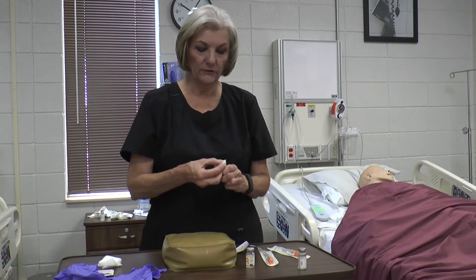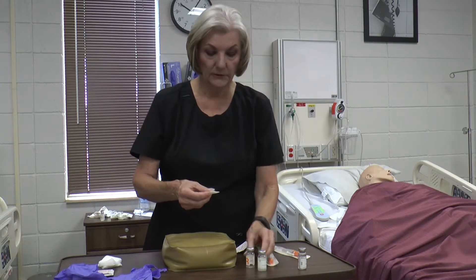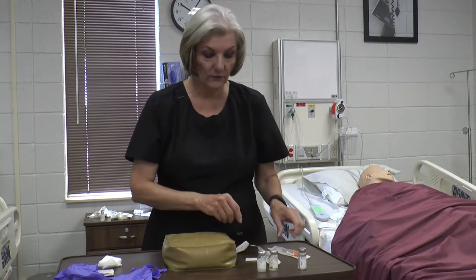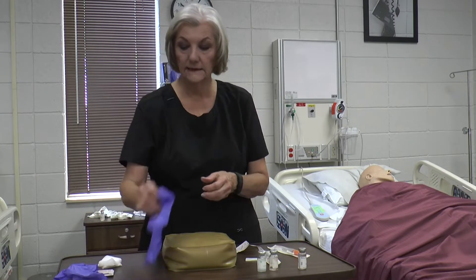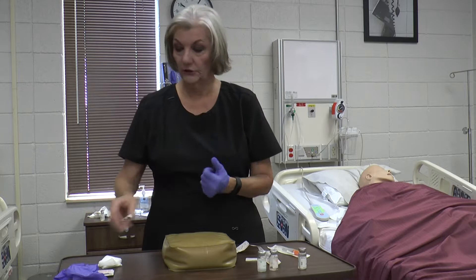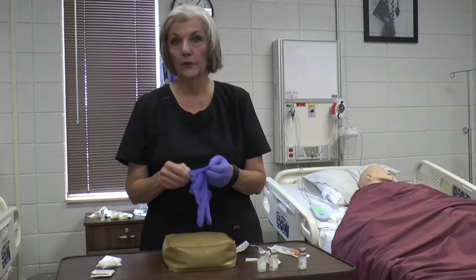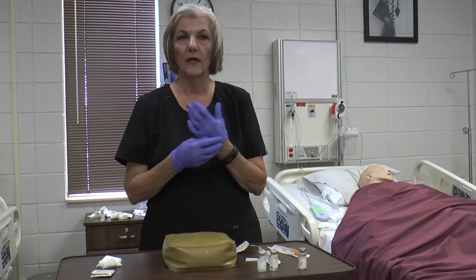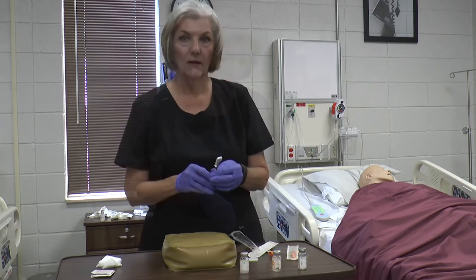These are multi-dose vials, so clean the tops. These vials are good for 28 days, so always check the expiration date. The date it was opened should be written on the vial, and it is good for 28 days unrefrigerated.